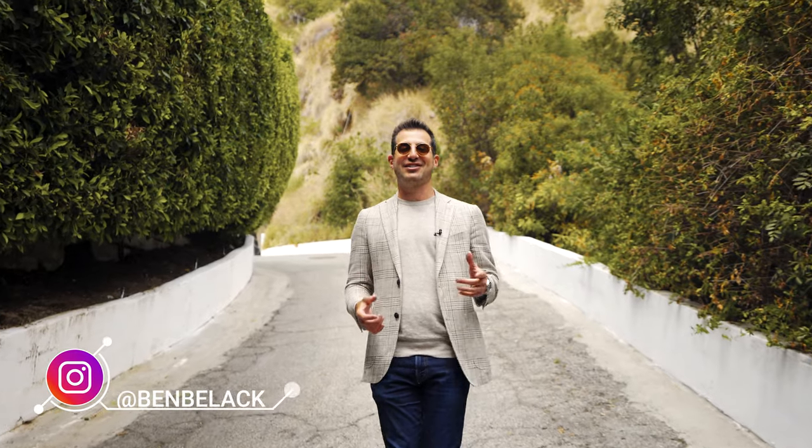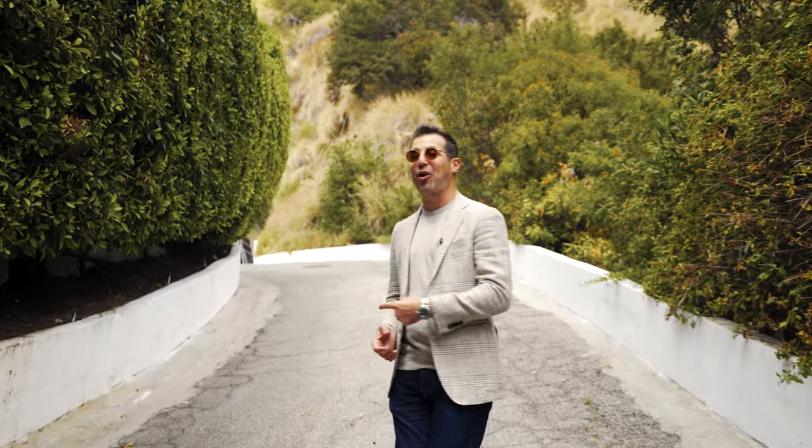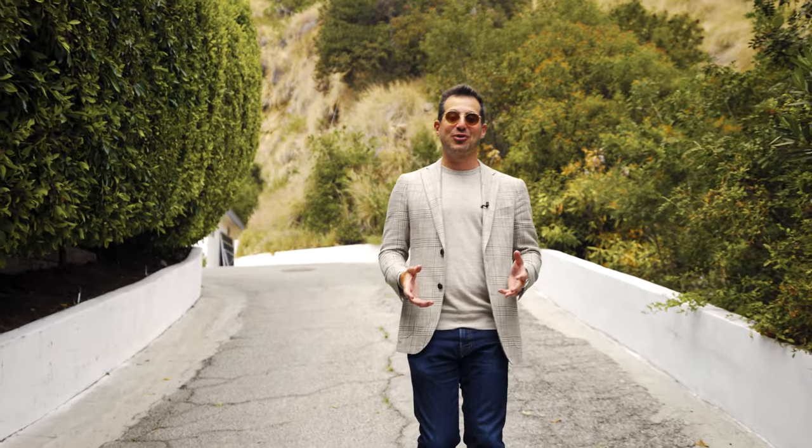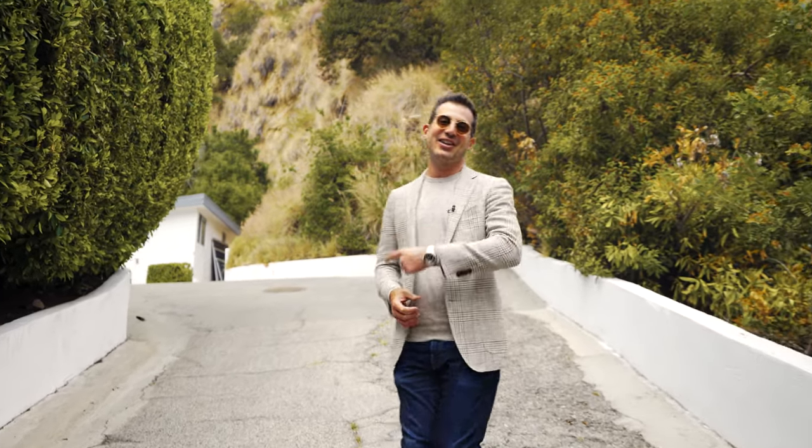Hey everyone, Ben Belak here, Beverly Hills Super Realtor. I am so excited to take you up this rare find in the Hollywood Hills, a long private driveway. It's my new listing, 1773 North Crescent Heights. Let's take a look.